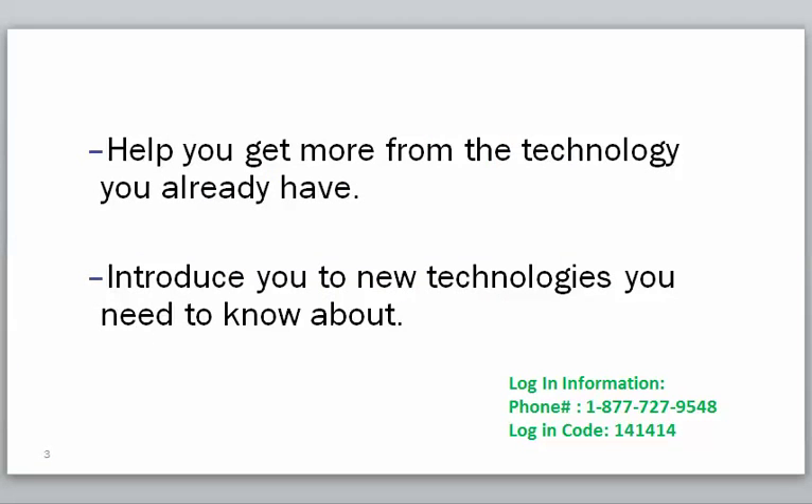The mission of all of our training is to help you get more from the technology you already have and also to introduce you to new technologies that you need to know about.